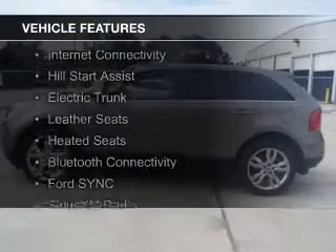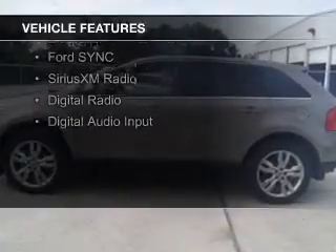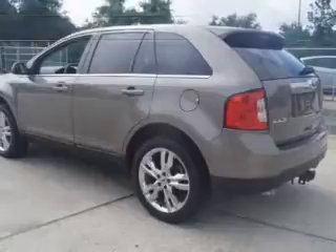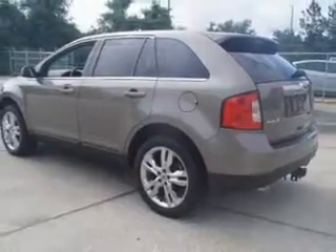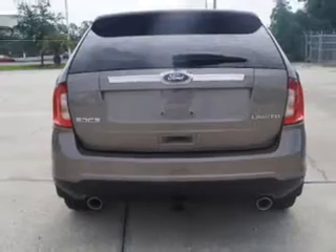The features include internet connectivity, hill start assist, electric trunk, leather seats, heated seats, Bluetooth connectivity, Ford Sync voice activation, Sirius XM satellite radio, digital radio, and digital audio input.